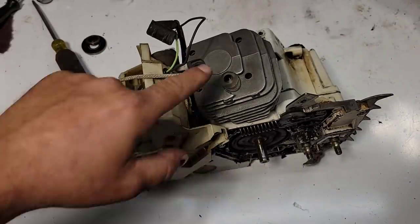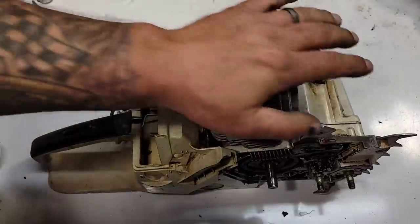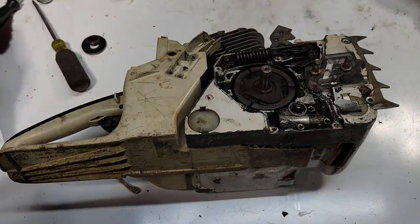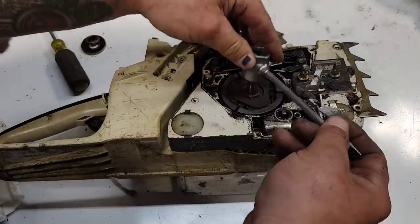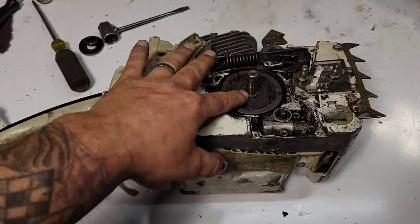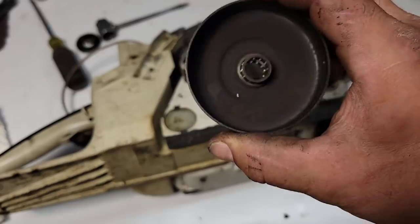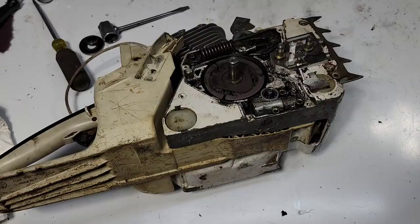I've got my piston stop in — a piece of rope, which I always use because it won't damage anything. I never use a metal piston stop. I can't get this off, so what I'm probably going to do is soak it and let it sit, maybe come back tomorrow or the day after. I don't want to end up with no thread left on this nut. This clutch has gotten really hot — it's blue, it's dirty.